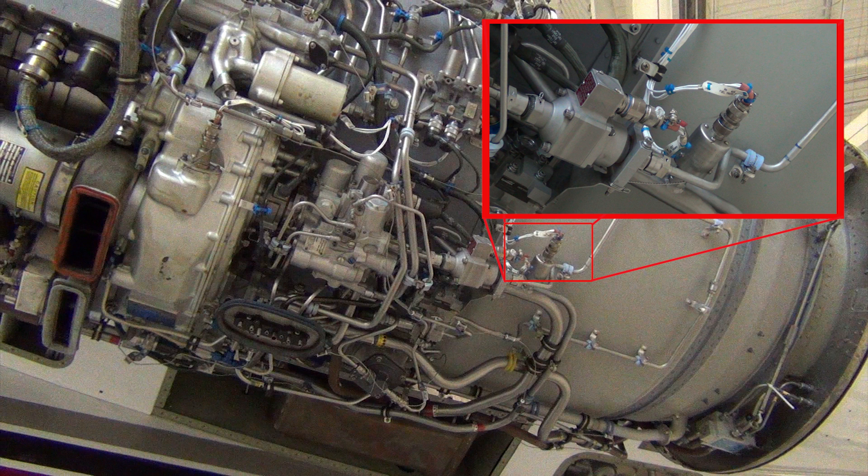The fuel control printed circuit board switches the boost pump on, which will then post an amber boost pump on left or right CAS message, and this will extinguish the low fuel pressure CAS message.